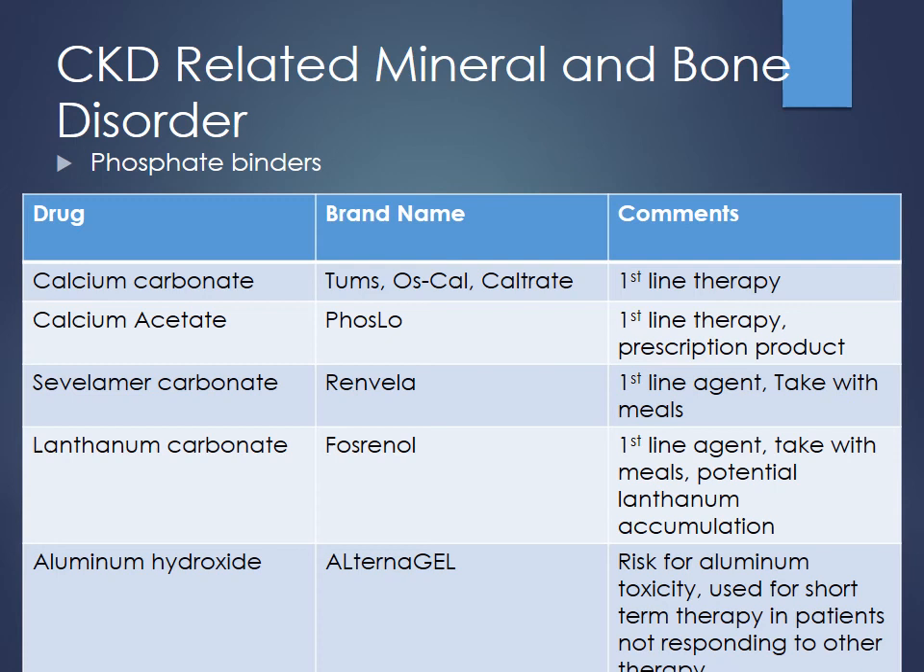You also have sevelamer carbonate or lanthanum carbonate — Renvela and Fosrenol. These are also very effective at lowering phosphorus levels. Especially if patients have hypercalcemia, this would be a good case to use one of these other drugs instead of adding more calcium. If they're having any calcifications, these are better drugs because you're not giving them extra calcium. Probably further on in more progressive disease, you move on to things like Renvela and Fosrenol.